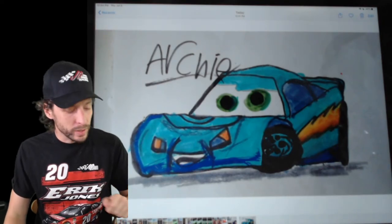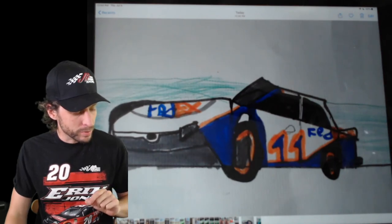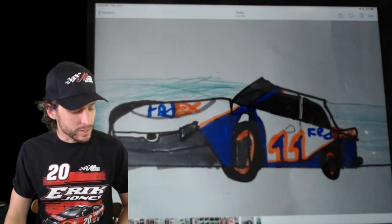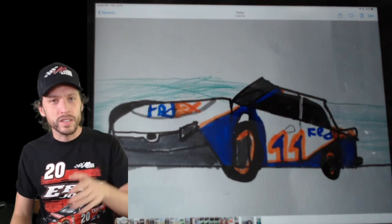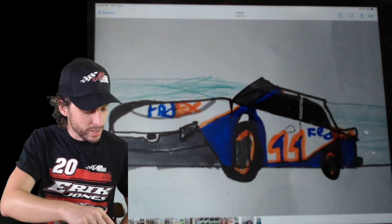Great coloring, too. He didn't even stop at the drawing - he went in there and colored. Really good job, and thank you to Helen, his mom, for sending those in out there in Scotland, watching from across the pond, as we say. It's really great to see that. You're an inspiration, Archie, and I appreciate you watching.